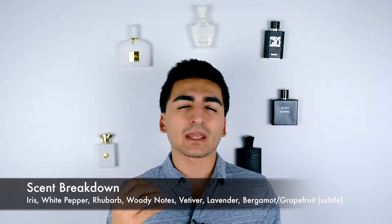The scent overall has that note of iris. I mentioned it was black pepper but it's actually white pepper that they use in this fragrance. The rhubarb is pretty noticeable, the woody notes as well, and the vetiver and lavender are quite noticeable. The bergamot and grapefruit are slightly noticeable in the top notes — right when you spray it you can smell those hints, and from time to time you get a whiff. Overall you're gonna get that fresh, spicy, aromatic, woody with slight powdery and floral vibe.